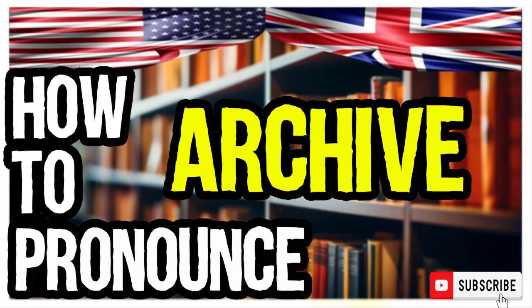So, how do you go about pronouncing it? In American English: archive. Archive. And in British English: archive. Archive.